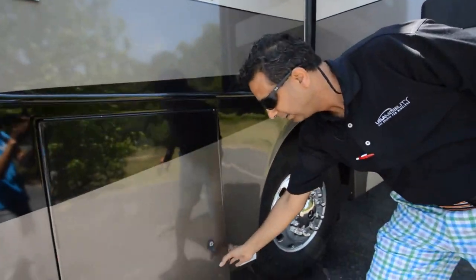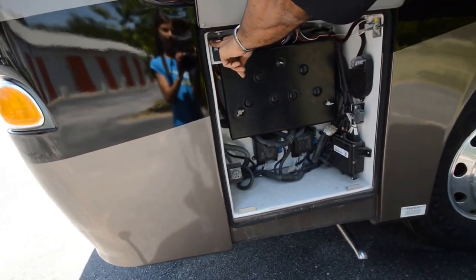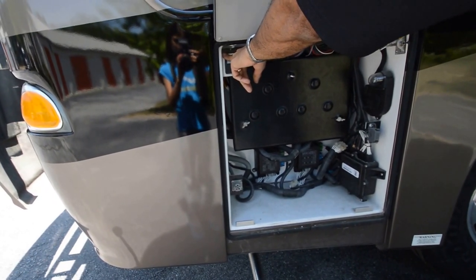Look at the beautiful body. It's got a push-up button and the generator slides out — hydraulically and electrically. It's a 7,500-watt generator.